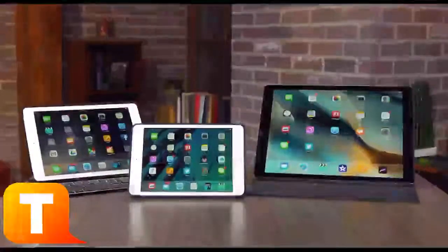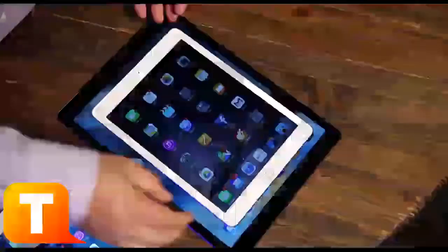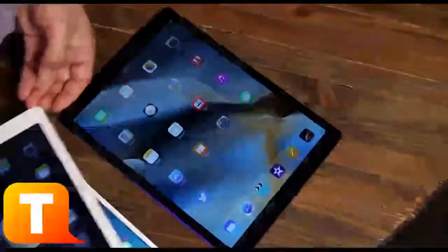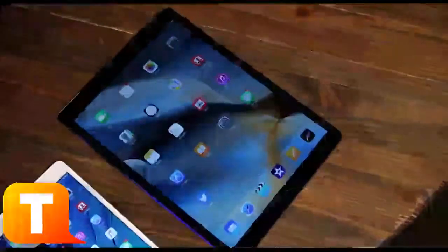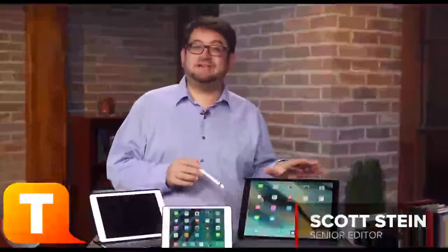There are a lot of choices and a lot of prices right now for Apple's iPad lineup — small, large, and extra extra large. The iPad Pro is the newest and the biggest, but if you're curious what the differences are, it's easy to understand if you break it down this way.